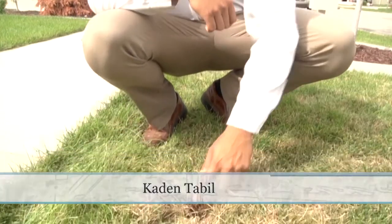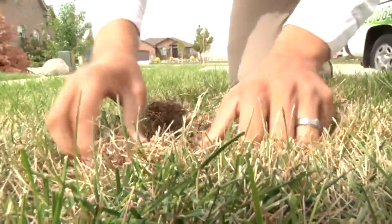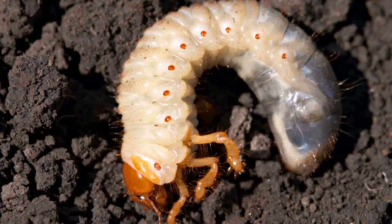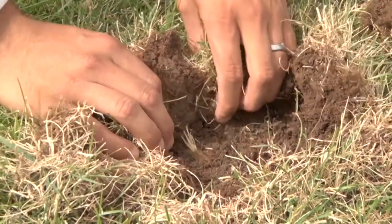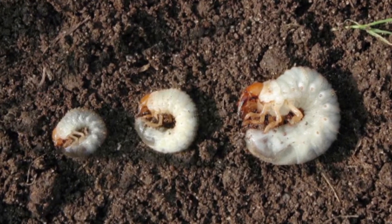If you're experiencing lawn damage, you're either experiencing a water issue or a bug issue. How you're going to identify bugs is by simply pulling back on the grass in the dead areas — if it comes up easily, it's more than likely bugs. One of the main culprits for bug issues in lawns is grubs. To identify grubs, pull up a sample of the dirt. They're half an inch to one inch in size, usually white to tan in color, with heads that can be light brown to amber, and they're usually found in a C-shape in the soil. If you are experiencing this, it's time to call the experts.